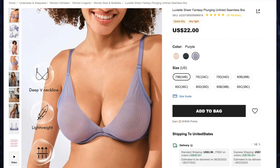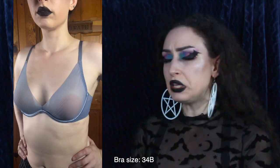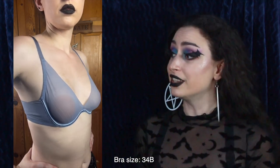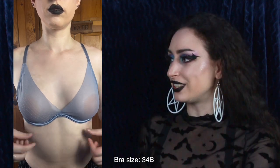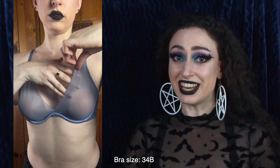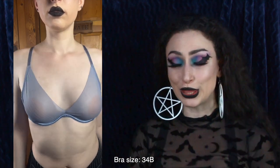First up is the Lovelet Sheer Fantasy Plunging Unlined Seamless Bra for $22, and I got the color purple and the size 75B or 34B, because that is indeed my bra size. So here it says purple, but I believe this is a blue? A blurple? This is definitely the epitome of sheer — you can see everything through this fabric. This is a gorgeous deep V neckline, and it only has support at the bottom where it has some underwire underneath the gore.